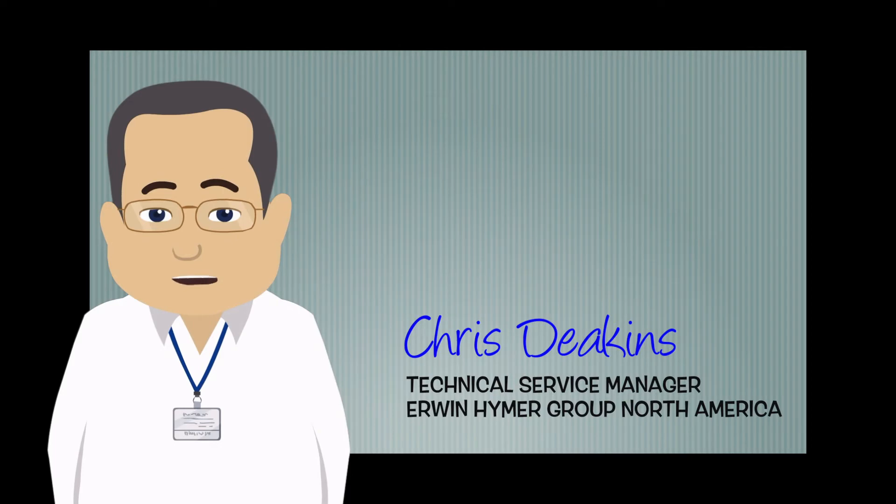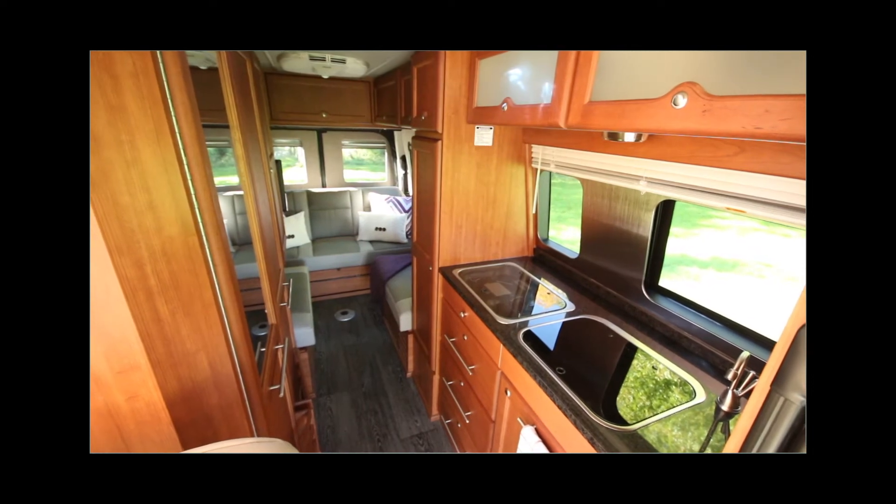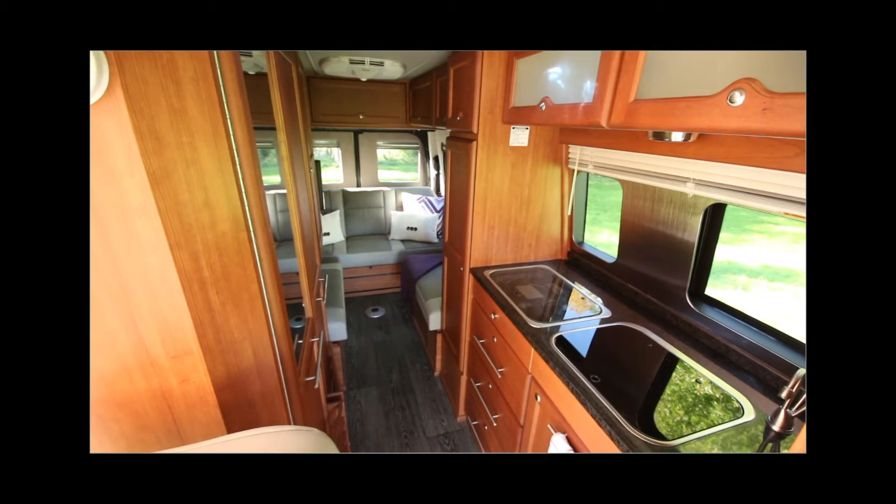Hi, my name is Chris Deakins and I'm the dealer service manager here at the Erwin Heimer Group North America. We thought it might be helpful for you to have a better understanding of what items inside your coach run on which current, AC or DC.